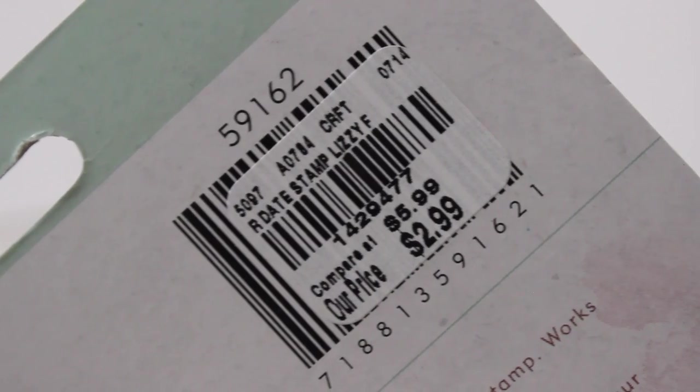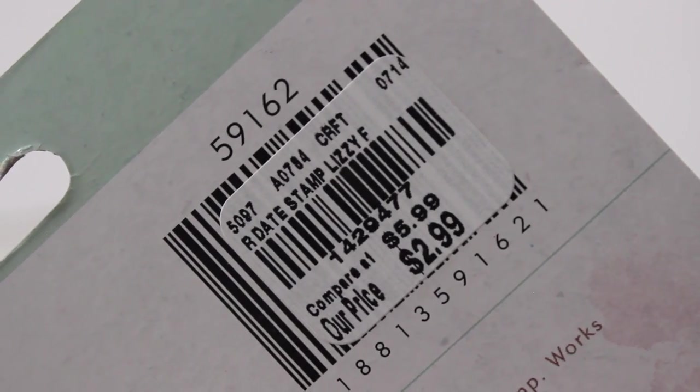They're the exact same stamp — definitely a great resource. I was really truly happy to find this and I'm excited to get to using it.